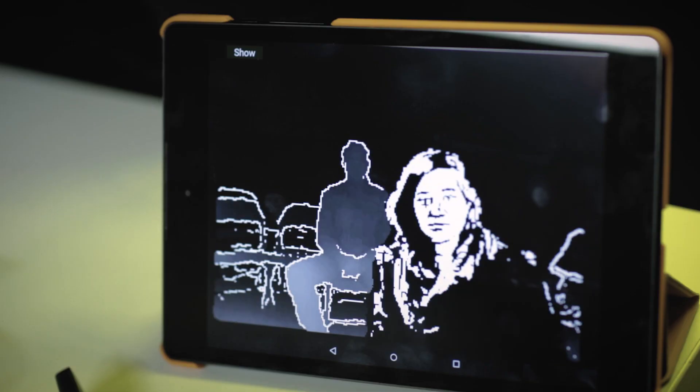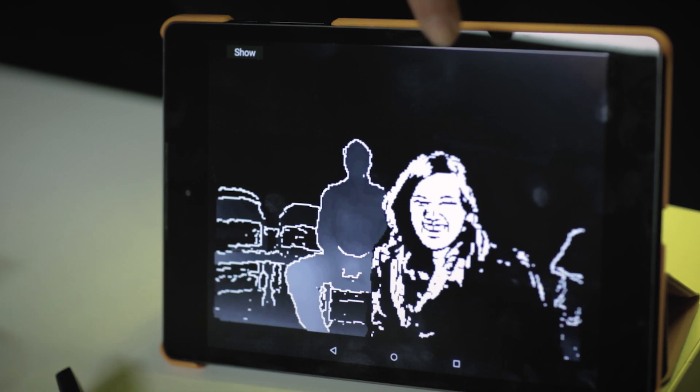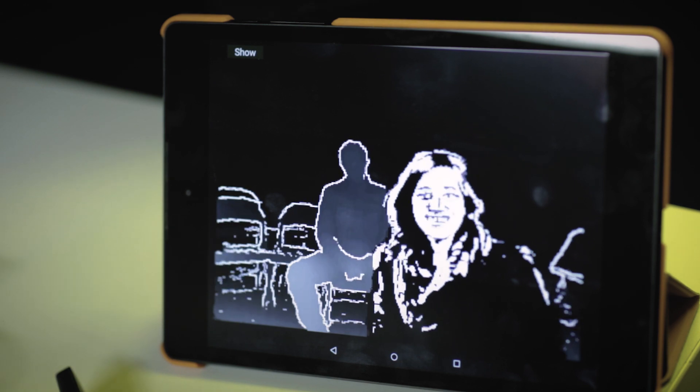We also looked at some stuff where we'd apply cartoonization for anything that was near enough in front. So now we have one face here — it's quite pixelated, but it can give you a gist that there's a person there.